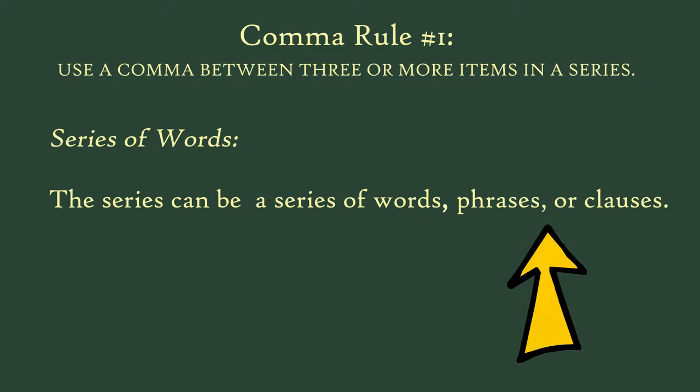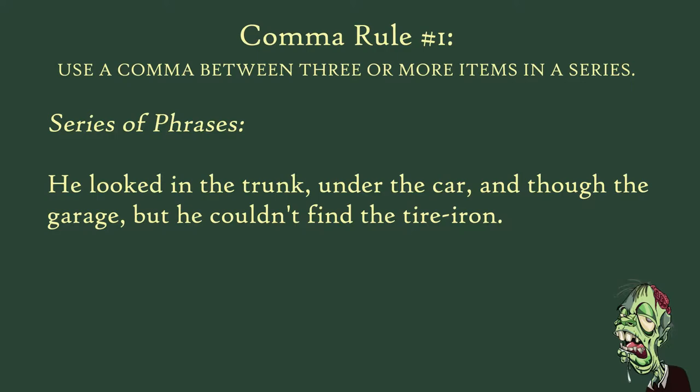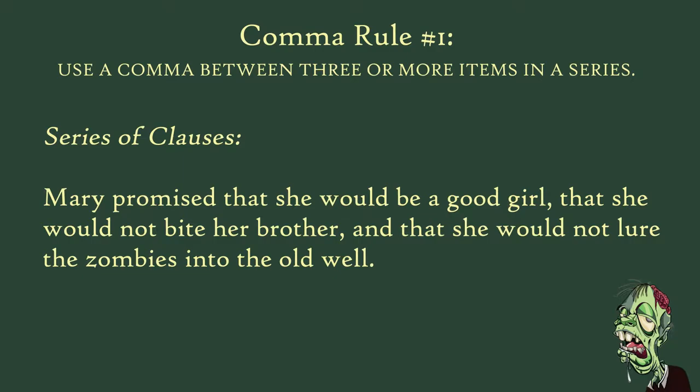Here's another example: He looked in the trunk, under the car, and through the garage, but he couldn't find the tire iron. These commas separate phrases in a series. And this sentence provides an example of separating clauses: Mary promised that she would be a good girl, that she would not bite her brother, and that she would not lure the zombies into the old well. That wasn't too hard, was it?